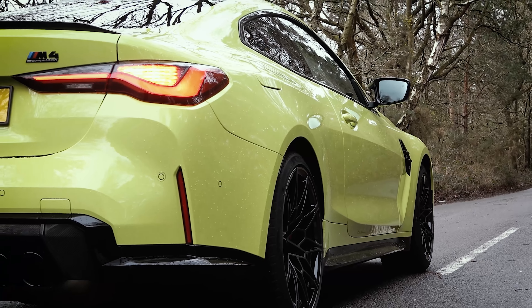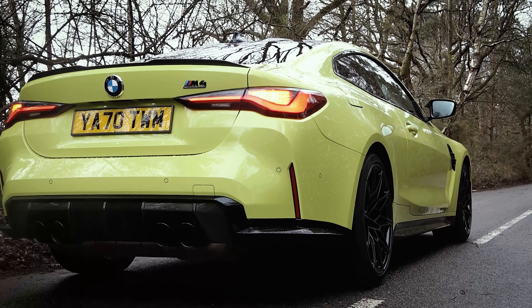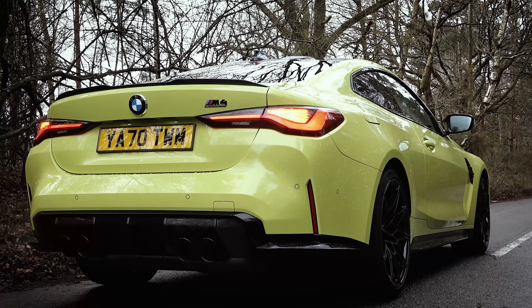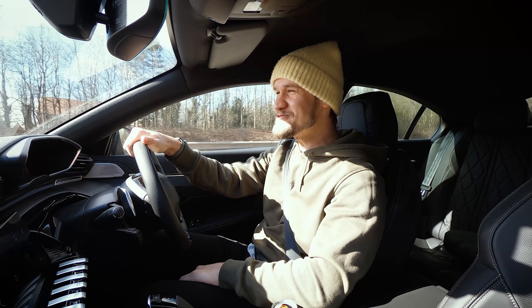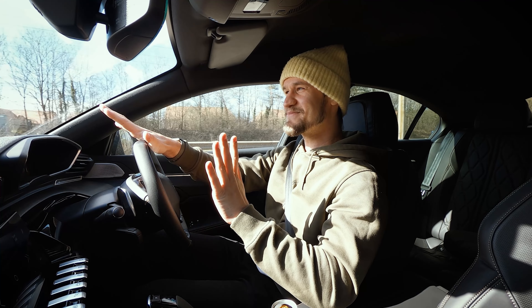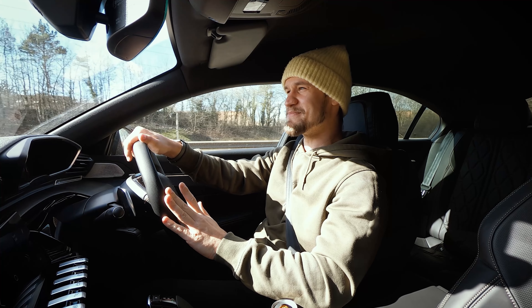I've already driven the car, but you haven't seen the video yet. I've already driven the M3 and the M4, but I'm working on an exhaust expert episode for that. So there will be no drive — I won't be driving the car today. I'm just going down to check it out because I can't wait to see the spec just as much as Rhys.